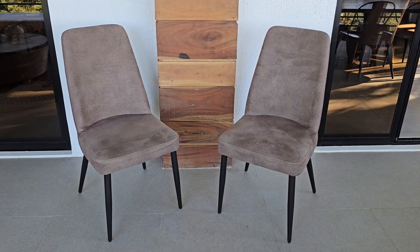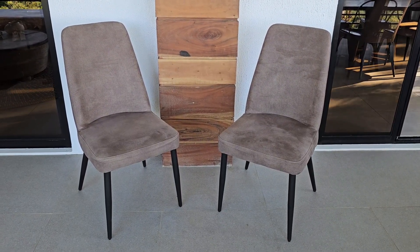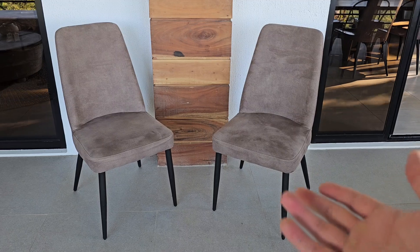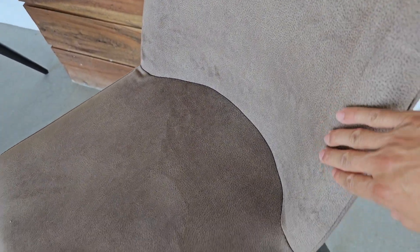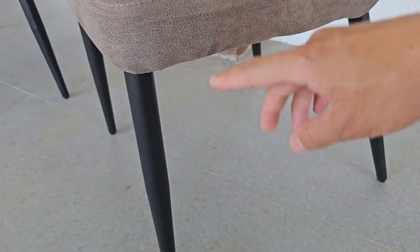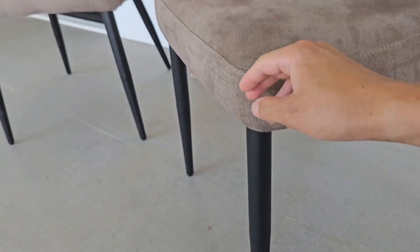Hey everyone, today I'm going to show you guys what I got from Amazon. These are elegant and beautiful looking dining chairs called the Lexicon Yara dining chairs. They have a very nice fabric with a little bit of that suede type of feel.